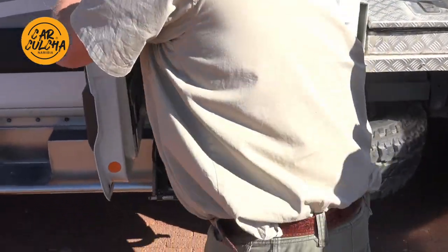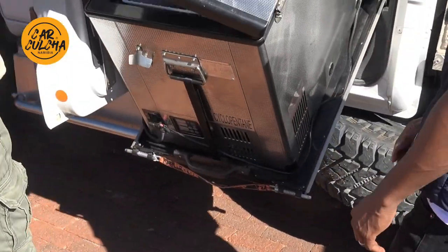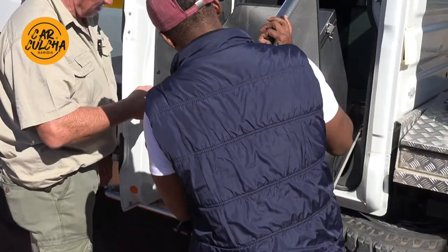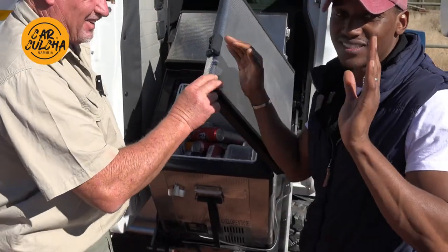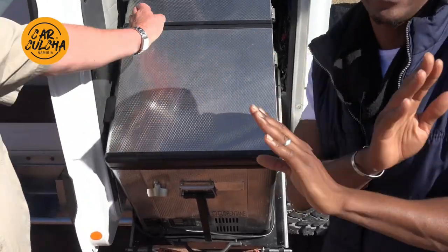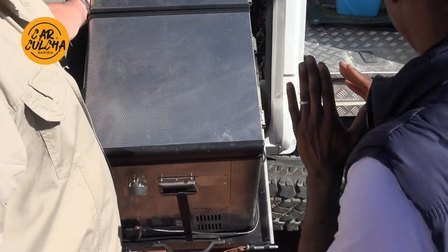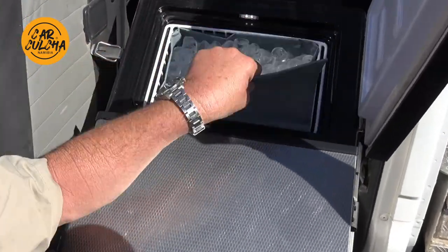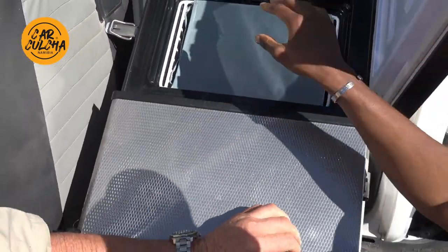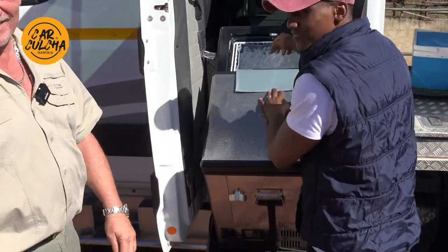Forget about any other build - this is insane. There's the ice, and I think it's also full of ice - it keeps everything nice and cold. Real ice. My idea of a camper is you must sleep nicely, and the ablutions at every campsite are very nice, but it's nice to have your own.